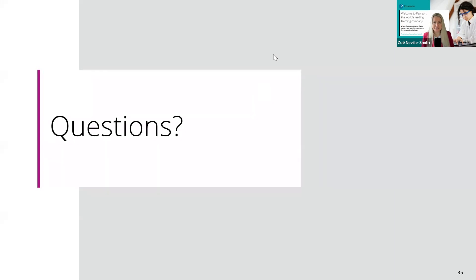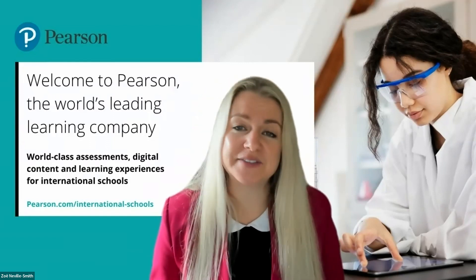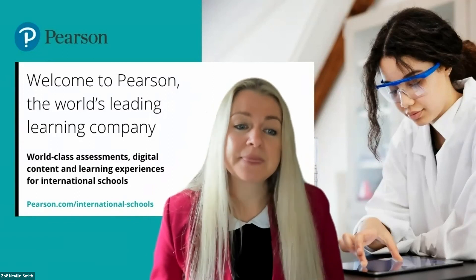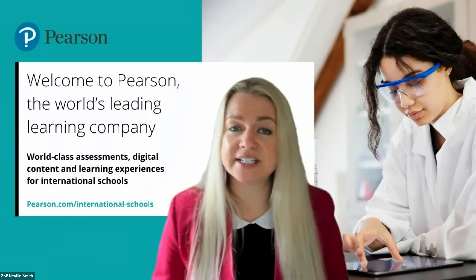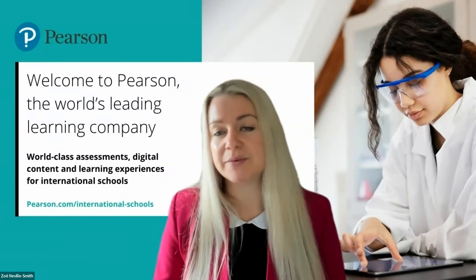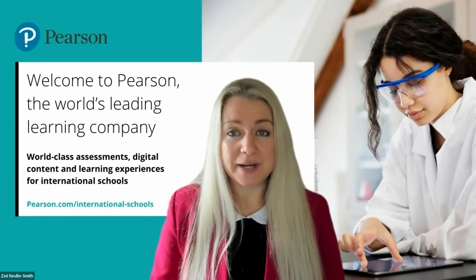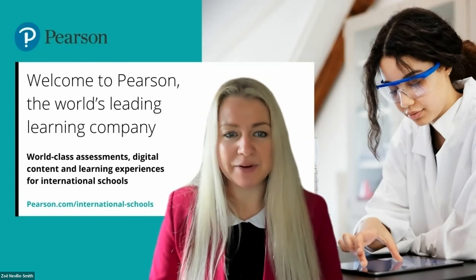Thank you all so much for submitting those questions. I think that's helped clarify things in the minds of other participants as well. Thank you Kevin and Stacey for such an informative session today. This concludes our webinar. A quick summary on next steps: at the end of this webinar, you'll receive a feedback survey, and we would really appreciate if you could fill that in — it helps us understand whether what we've presented is useful and how we can continue to improve. We'll have a recording of this webinar available about 48 hours after the session, so you can review it at your convenience. We hope you found the presentation useful, and we hope to see you at one of these events again soon.